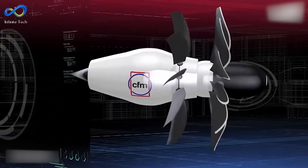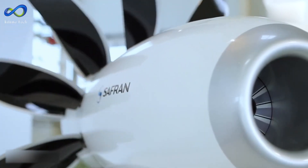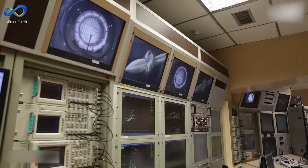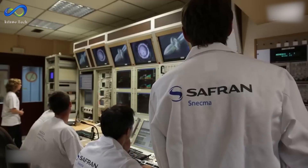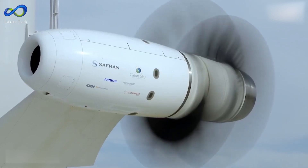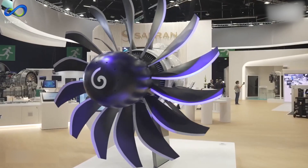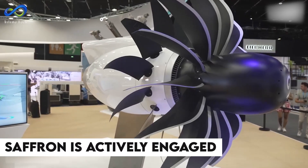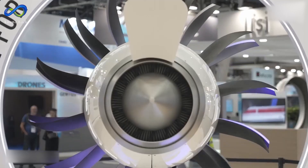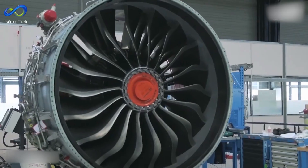Tests on the open rotor design have significantly reduced fuel consumption and emissions. Ground tests conducted on the open-air test rig in eastern France have underscored the efficiency of the open fan design, allowing for more effective air intake and a smaller overall engine footprint. As the testing phase progresses, Safran is actively developing the open rotor technology further, aiming to bring this innovative design to market by the mid-2030s.